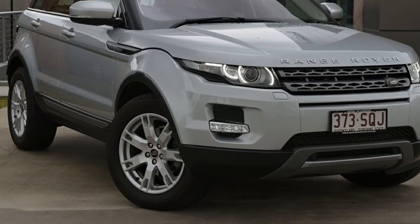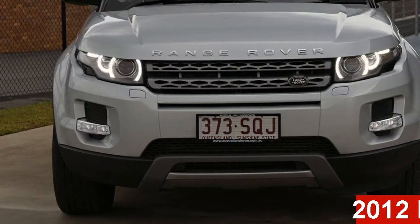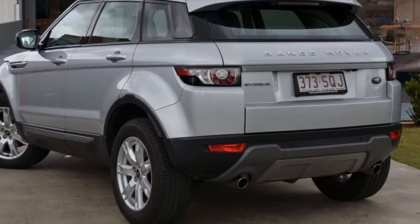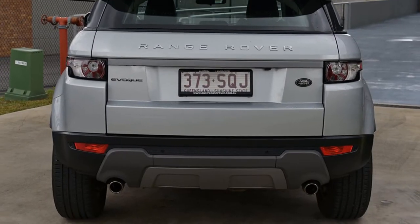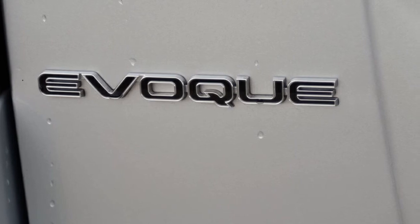Imagine yourself in this 2012 Land Rover Range Rover Evoque. This Range Rover Evoque has a reliable engine that gives you more control with its manual transmission. The attractive silver exterior is complemented by its stylish interior.